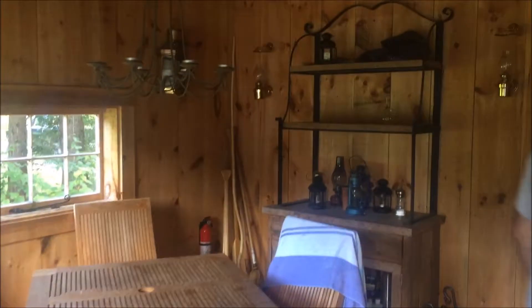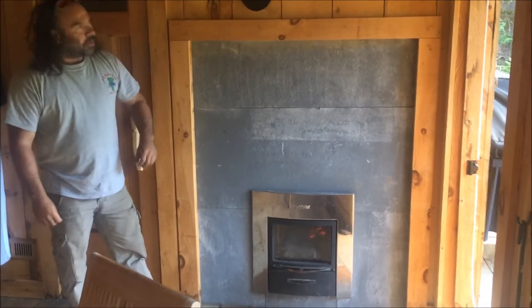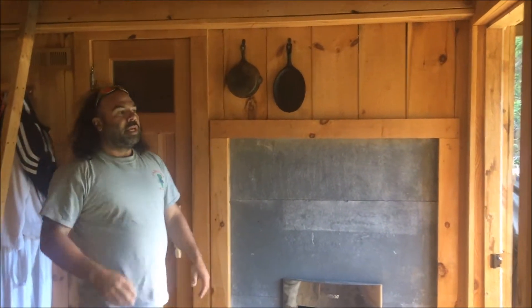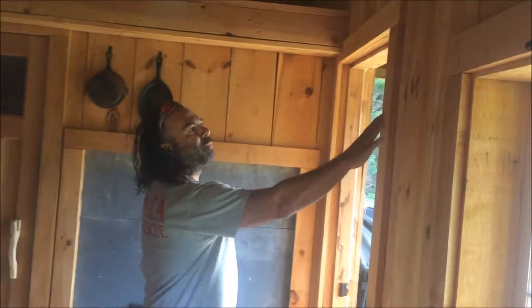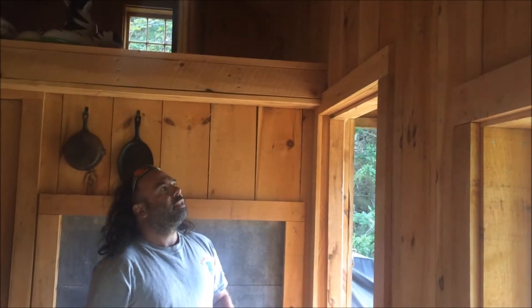Let's take a look inside the sauna. That looks great in there — it's all done in cedar. Can't see the temperature but — look at that, 100-and-something degrees. They put slate here and I believe the owners are Swedish. The interior has been insulated and we've got barn board on the inside — that's a nice rough rustic eastern white pine.